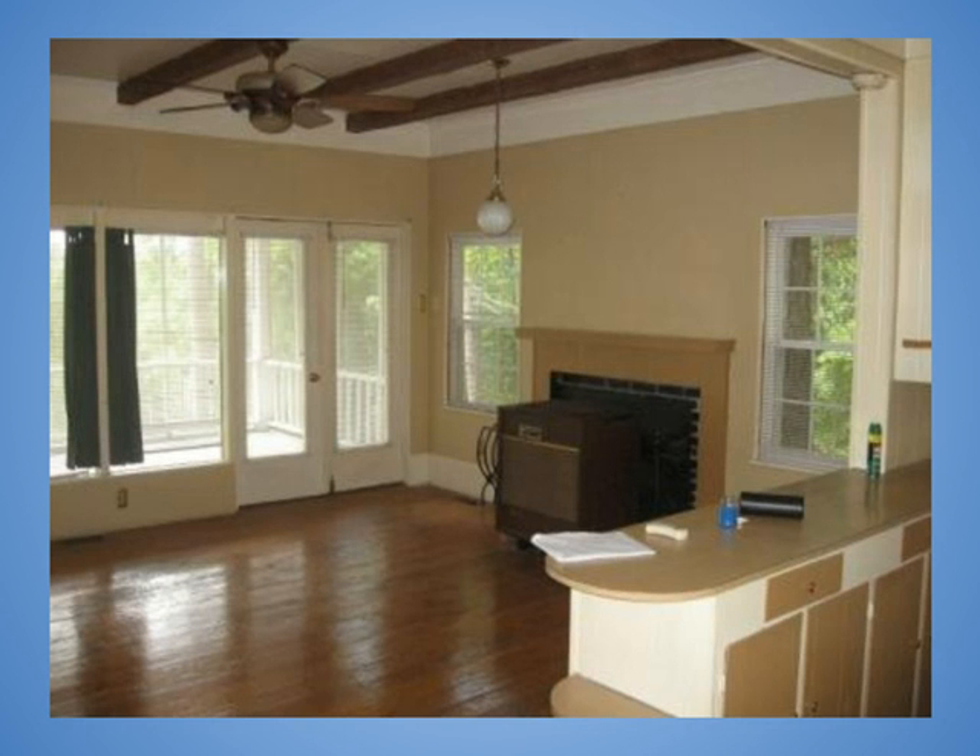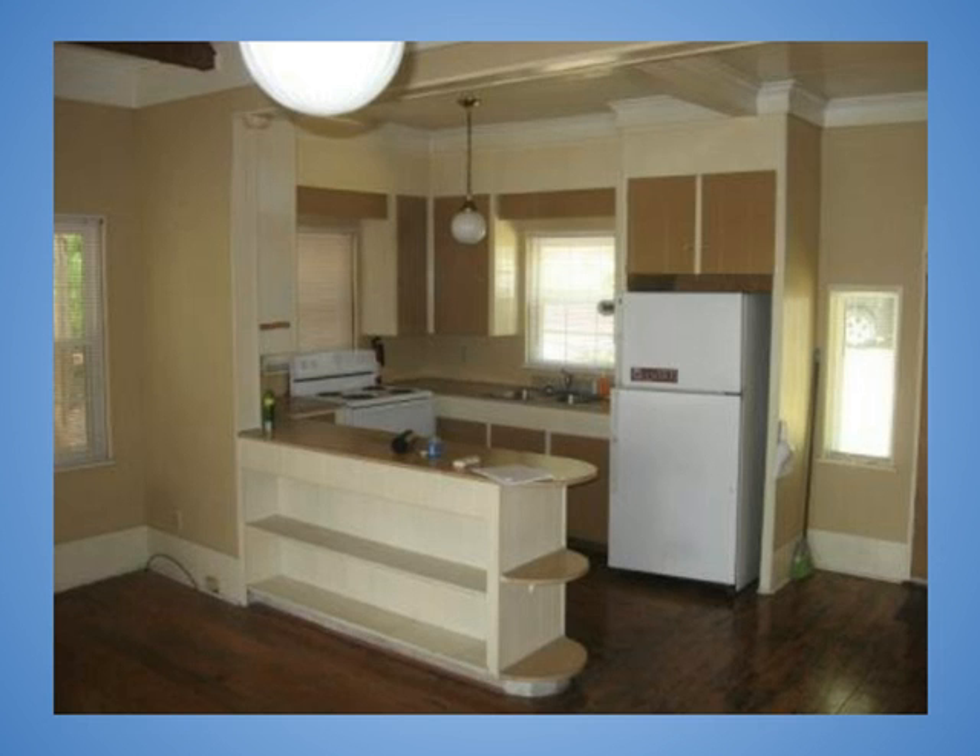Inside, you will find high ceilings, heart pine floors, exposed wood beams, a wood stove, and plenty of natural light. The eating kitchen is open to the family room and creates a much larger feel.